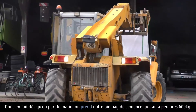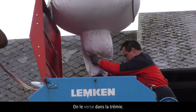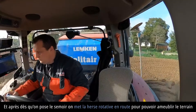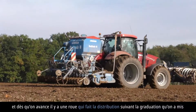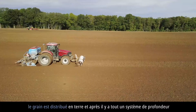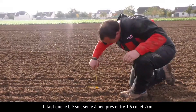Dès qu'on part le matin, on prend notre big balle de semences qui fait à peu près 600 kg. On la verse dans la trémie. Et après, dès qu'on pose le semoir, on met la herse rotative en route pour pouvoir ameublir le terrain. Et dès qu'on avance, il y a une roue qui fait la distribution, suivant la graduation qu'on a mise pour le dosage. Du moment où cette roue-là fonctionne, le grain est distribué en terre. Il y a tout un système de profondeur à regarder pour que ce ne soit pas trop profond. Il faut que le blé soit semé à peu près entre 1,5 cm et 2 cm.